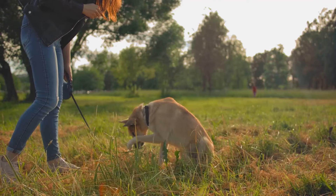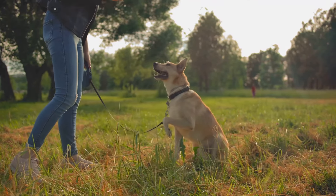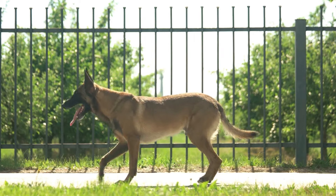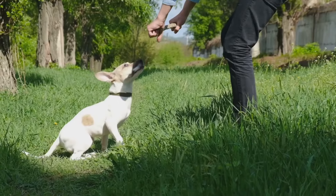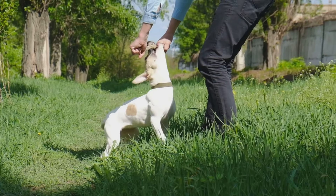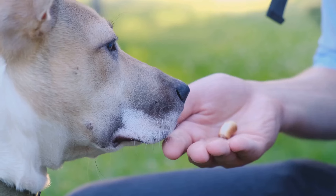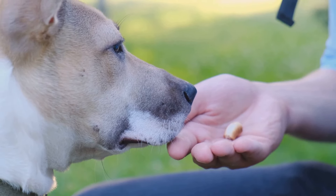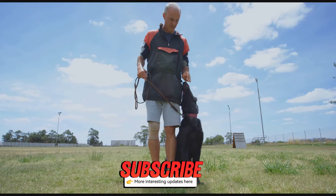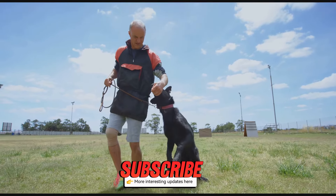Step 4: Basic commands. Teaching basic commands is essential for safety and communication. Start with simple commands like sit, stay, and come. These commands form the foundation of good behavior. Keep training sessions short and fun, about 10 to 15 minutes. Puppies have short attention spans, so brief sessions are more effective. Use treats and praise to reinforce these commands. Consistency and repetition are key. Remember, patience is your best friend here. Every puppy learns at their own pace, so stay calm and positive.